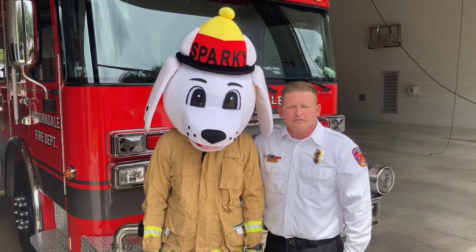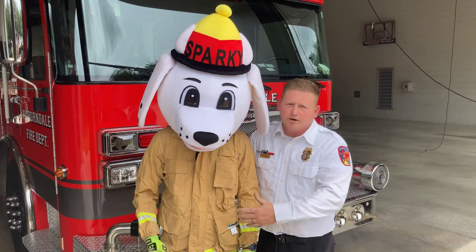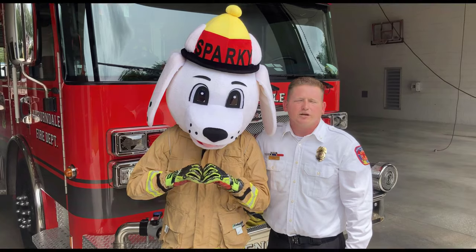That's going to be the end of the truck tour. From the bottom of mine and Sparky's heart, I hope you guys all enjoyed it and I hope everyone has a great rest of the day.